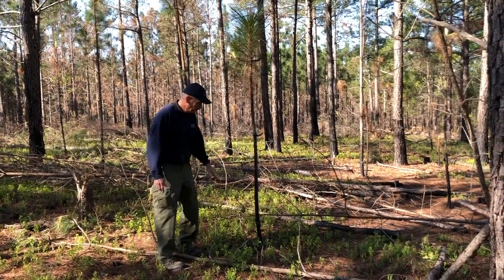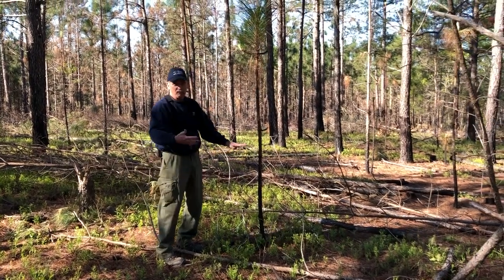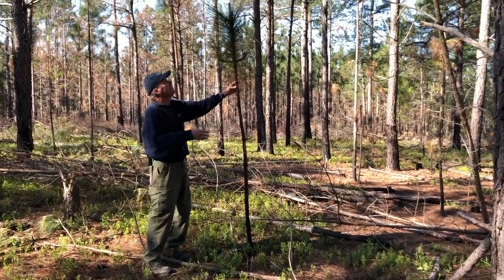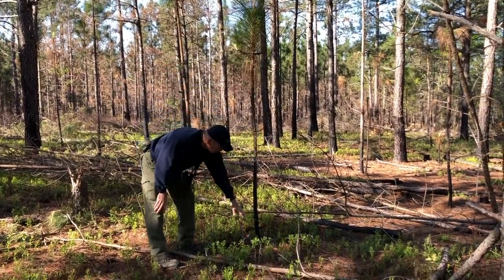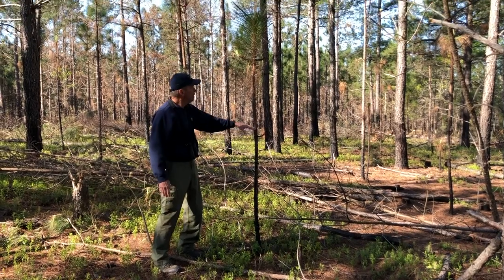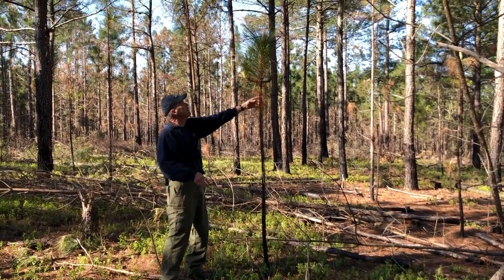The reason for that is when the longleaf pines are in this stage and fire sweeps through, it could kill the terminal bud. But this one got enough growth on it to where everything down here got burned off and the needles even charred almost all the way up to the top.